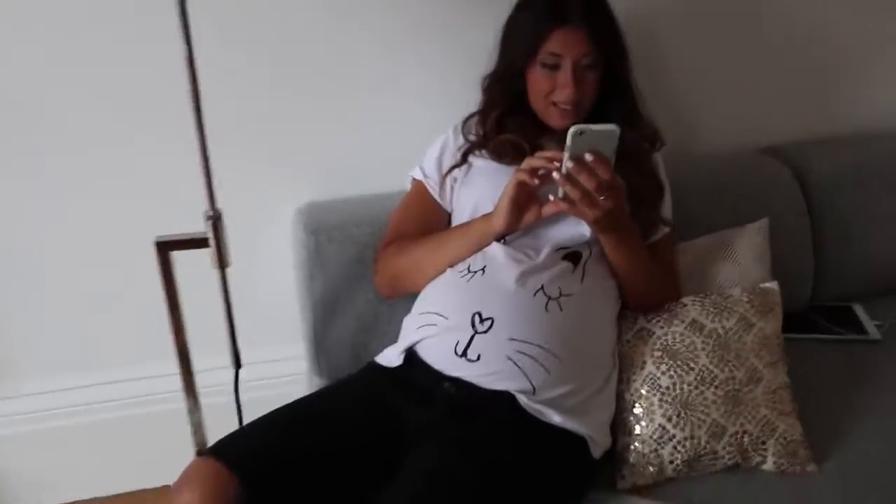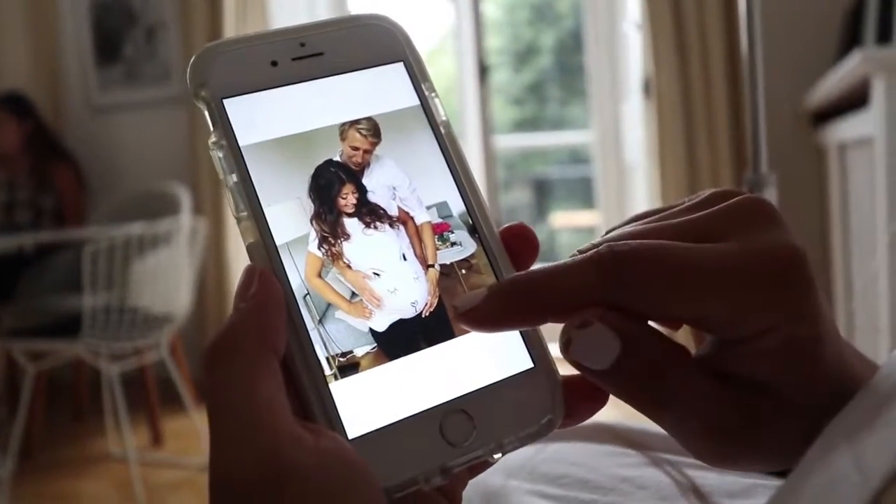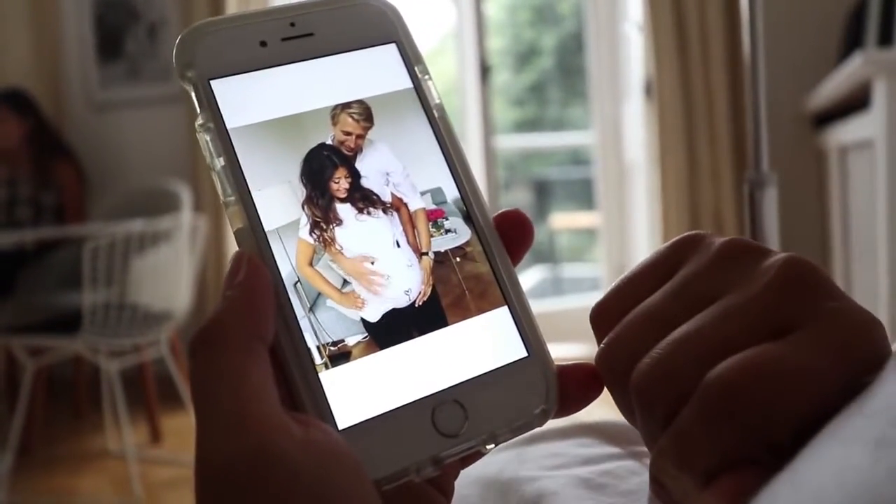Mimi's posting her boomerang, with her kitty shirt. Kitty cat. Let me see the boomerang. Can I press on it? Yeah, I think you can press on it. It's so cute.